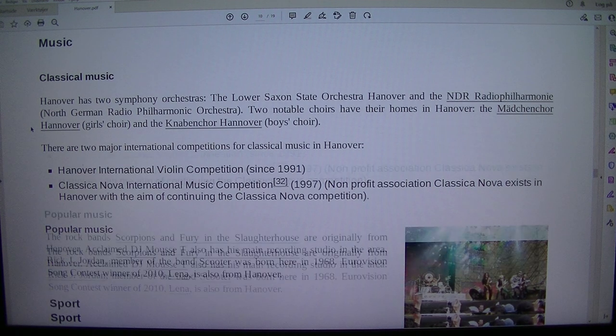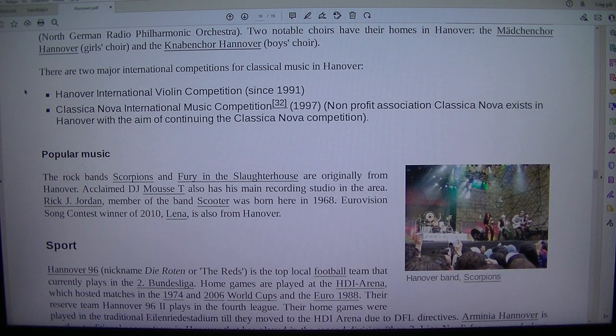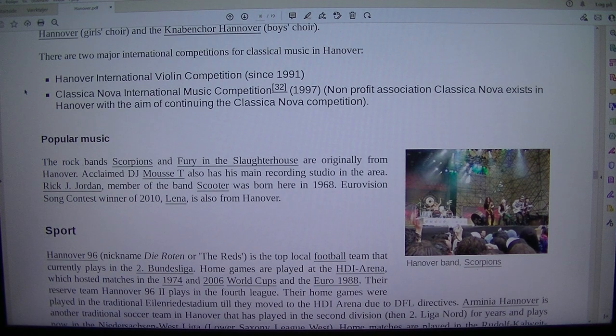Hanover has two symphony orchestras: the Lower Saxon State Orchestra Hanover and the NDR Radio Philharmonie (North German Radio Philharmonic Orchestra). Two notable choirs have their homes in Hanover: the Mädchenchor Hannover (Girls' Choir) and the Knabenchor Hannover (Boys' Choir). There are two major international competitions for classical music in Hanover.